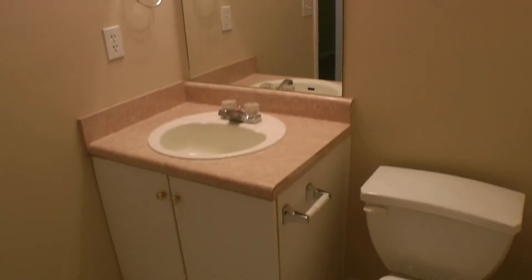Continuing on, we have the hallway bathroom here that comes complete with a shower-tub combination, as well as a good size vanity. That bathroom supports the bonus room bedroom you just saw, as well as this next bedroom, which has very nice high vaulted ceilings and a good size closet.